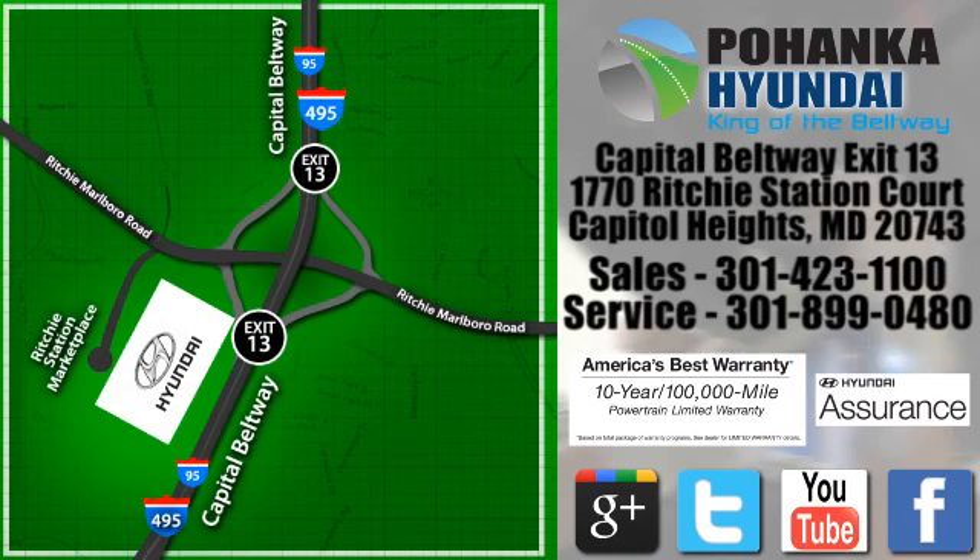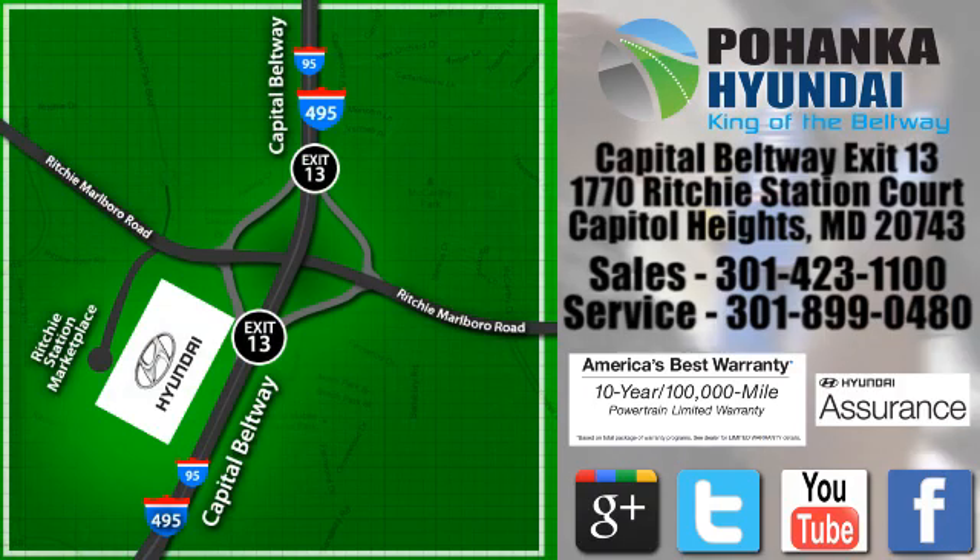We are conveniently located on the Capitol Beltway at Exit 13, 1770 Ritchie Station Court in Capitol Heights, Maryland.